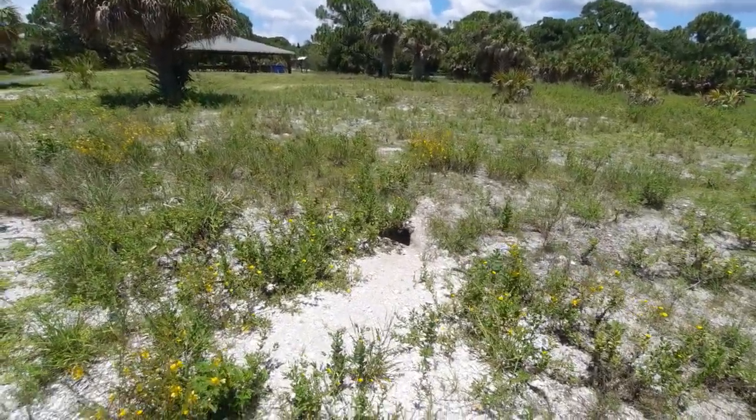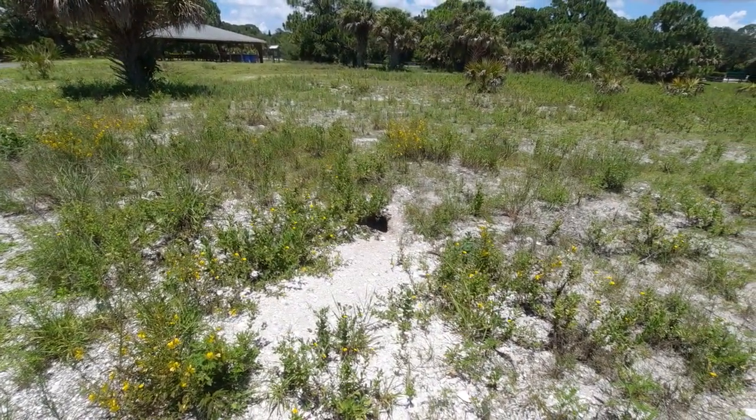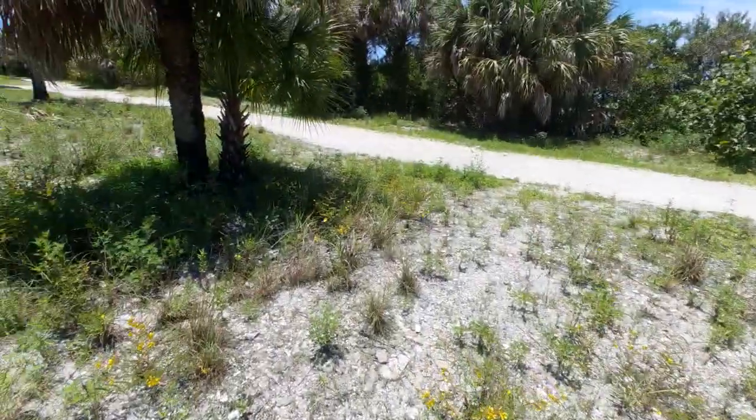We've actually got ourselves a gopher tortoise burrow right here — that's pretty cool! I think that is enough to share for this video. As I mentioned on Saturday, if you guys know of any connections in terms of employment with the Sarasota County or Charlotte County Parks, just feel free to send a private message. I hope you guys enjoyed this video, and once again — journey onwards. Take care, folks.